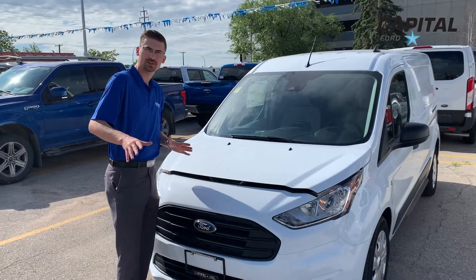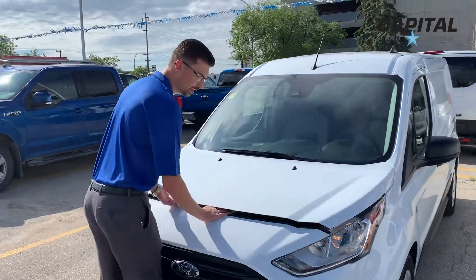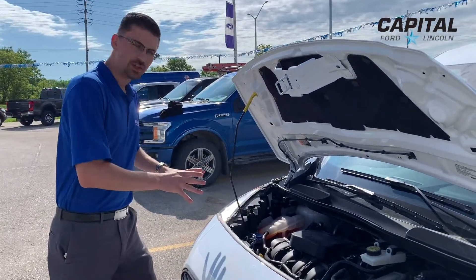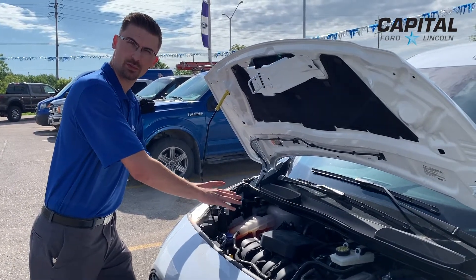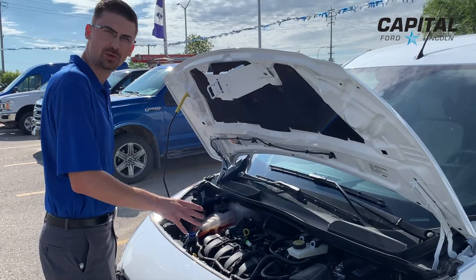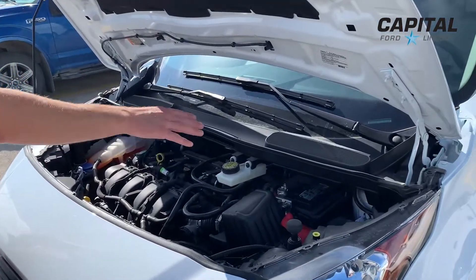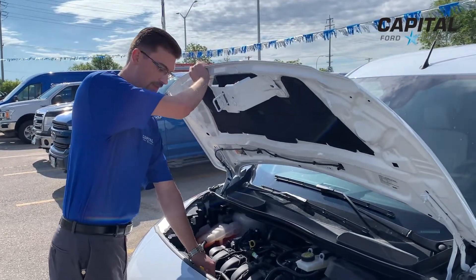Before we go into the specifics of this vehicle, I want to show you underneath the hood — super easy to open up. Now most cargo vans, if you're dealing with anything underneath the engine, it's mostly up underneath the passenger compartment. Not the case with the Transit Connect. Everything under here is easily accessible. All of your fluids are brightly labeled out in the open, including your battery posts for charging if need be. Nice and easy to pop this hood down.